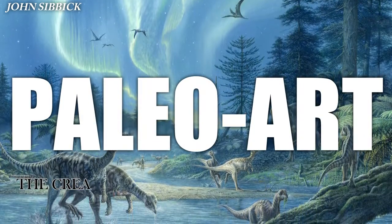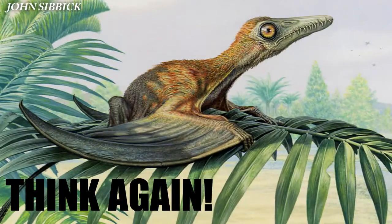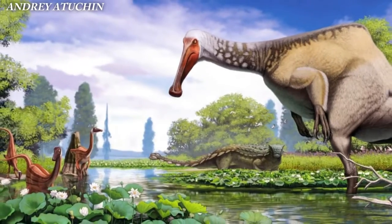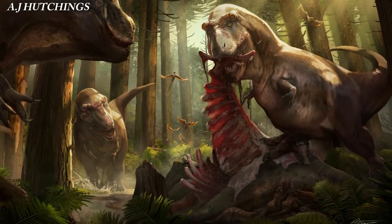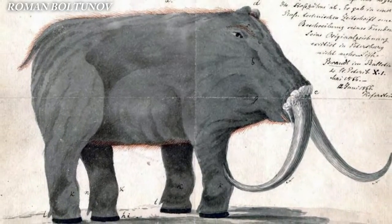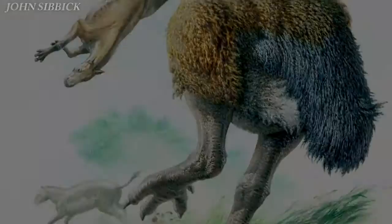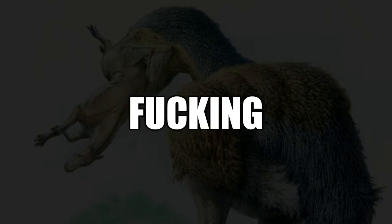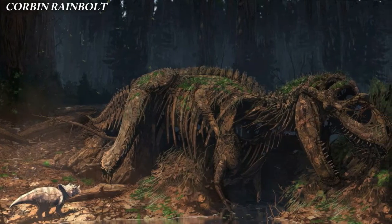Paleo art: the creative depiction of prehistoric life according to fossil evidence. Just another art form? Think again. Paleo art is a beautiful collaboration between art and science. Without it, fossils and the research we do on them would remain lifeless. Looking back, each piece reflects the scientific understanding of its time. But most importantly, paleo art is really fucking cool. Now sit down and learn about the incredible history of paleo art.